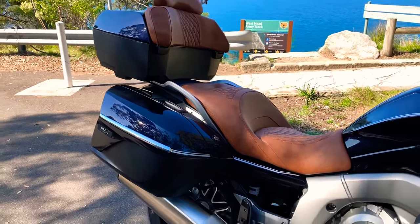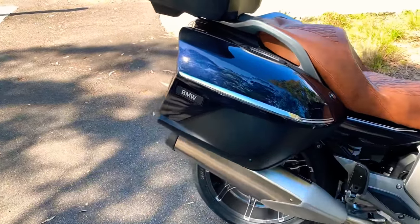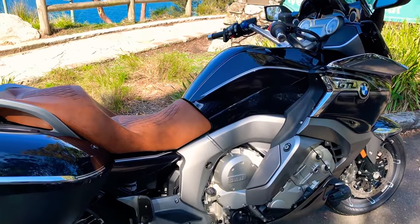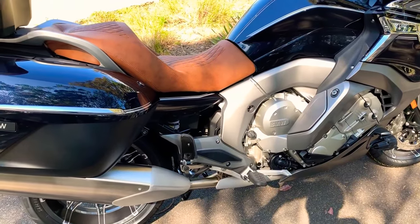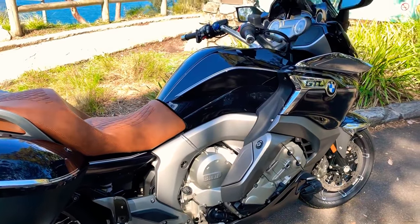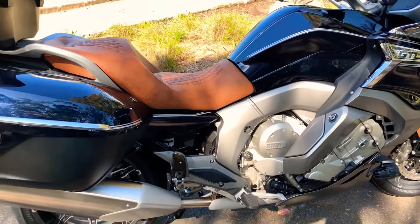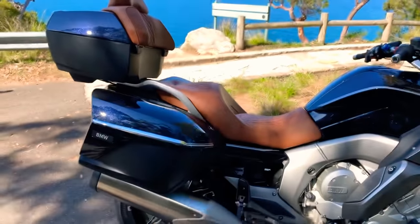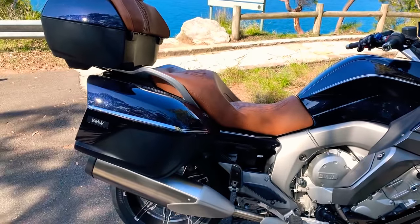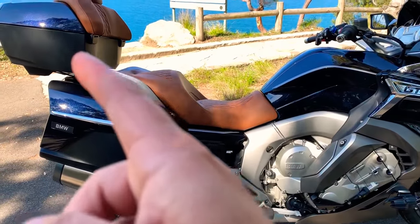Thanks for watching the video — I just thought I'd post it. I hope you've enjoyed it; I'm not a great commentator but I hope you enjoyed it. If you're thinking about getting one of these, they're a great bike — absolute pleasure to ride and extremely comfortable. I look forward to doing many kilometers on this bike. Very excited for some upcoming road trips. The panniers and top box are all detachable by the way — at the push of a button the panniers can come off and the top box can come off as well.